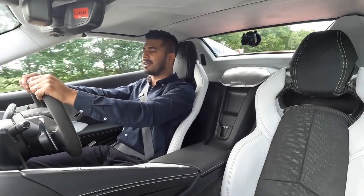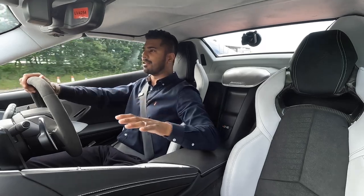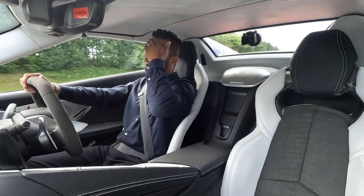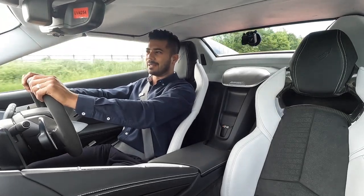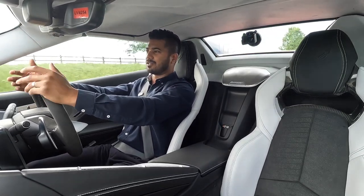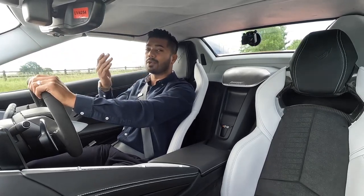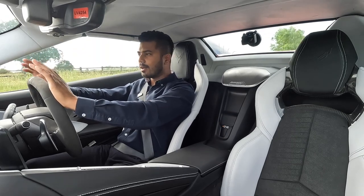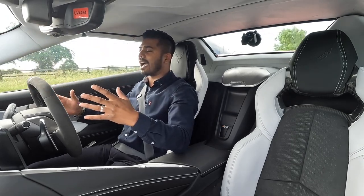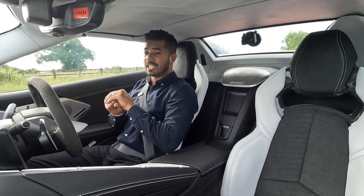The other thing is the comfort level and build quality. At first I thought, well it's a Chevy — the build quality isn't going to be the best — because I've been surrounded by top-end German cars, Lamborghinis and Ferraris and I know what to expect. But I'm genuinely shocked at how good this car is from both the exterior and the interior.